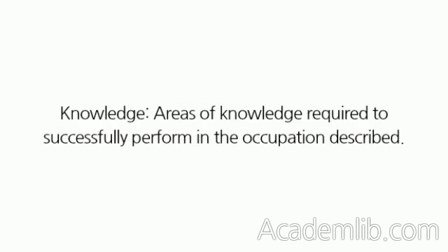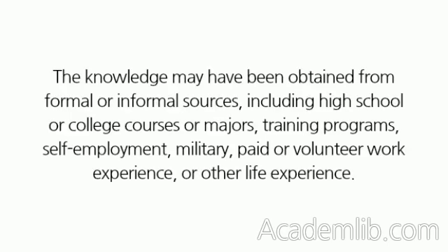Knowledge, areas of knowledge required to successfully perform in the occupation described. The knowledge may have been obtained from formal or informal sources, including high school or college courses or majors, training programs, self-employment, military, paid or volunteer work experience, or other life experience.